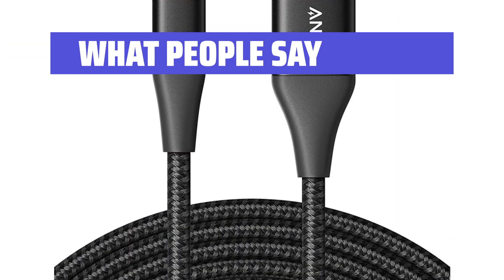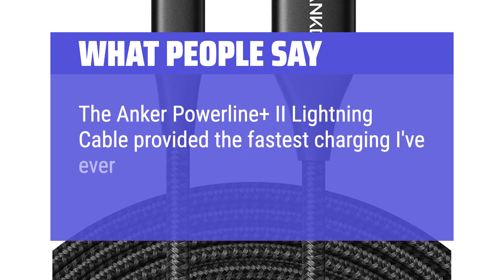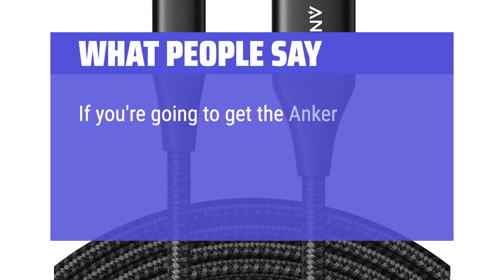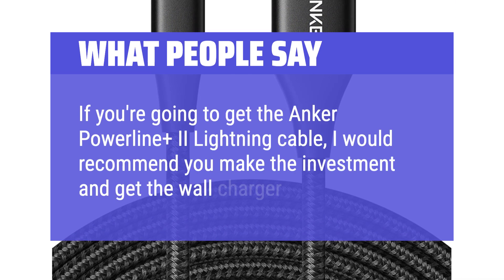What people say: The Anker Powerline Plus 2 Lightning Cable provided the fastest charging I've ever seen with any cable and wall charger combination. If you're going to get the Anker Powerline Plus 2 Lightning Cable, I would recommend you make the investment and get the wall charger as well.